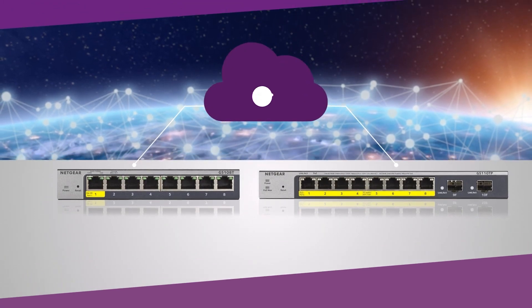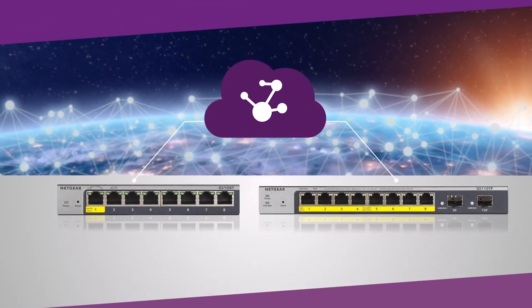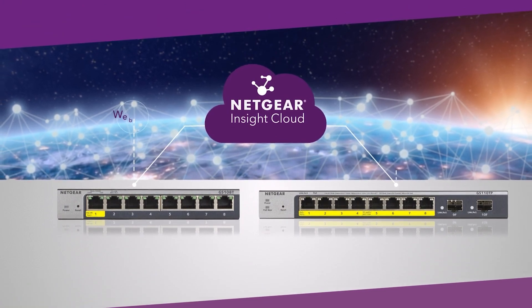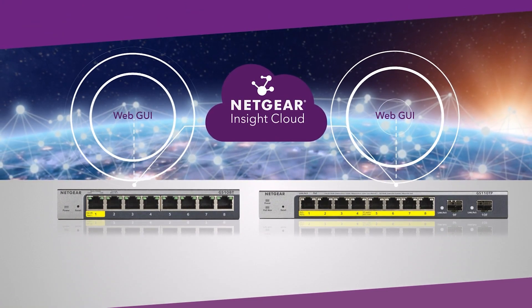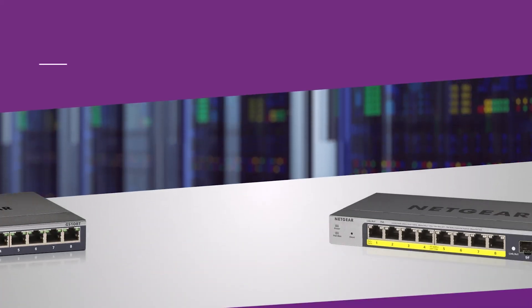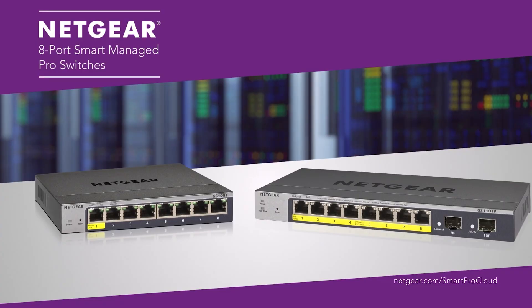Plus, Netgear extends their cloud-manageable family to these two SmartManage Pro switches. You can activate Netgear Insight Cloud Management directly from the web GUI — remote and easy management is just a click away. The new generation of SmartManage Pro switches from Netgear has arrived.